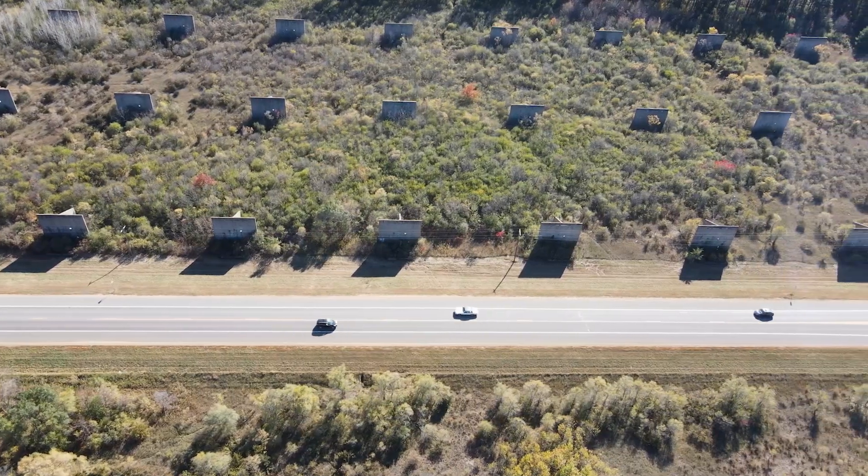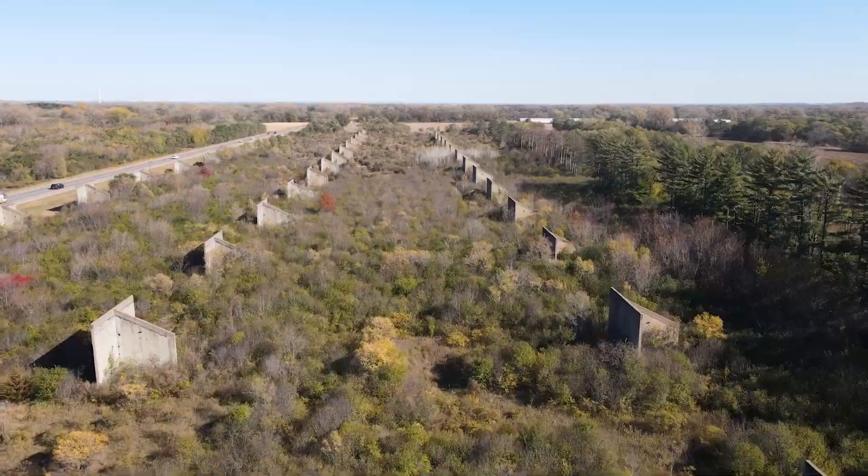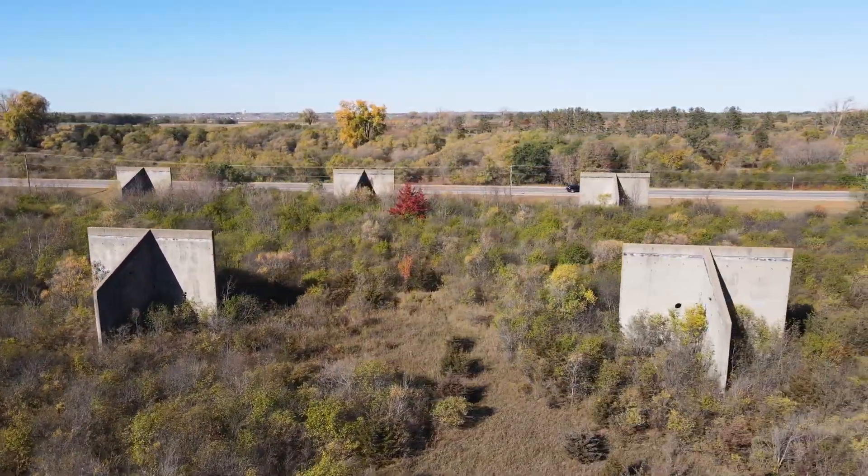If you drive along County Road 46 in Rosemount, Minnesota, you're going to see these weird T-shaped concrete structures in a field along the highway. So what the heck are they?